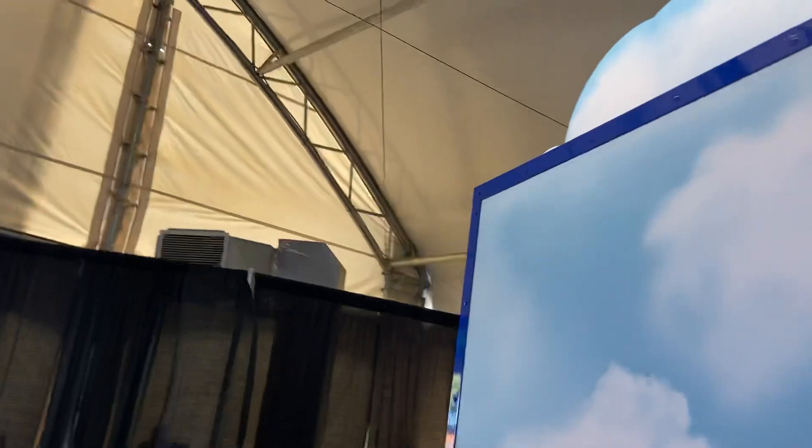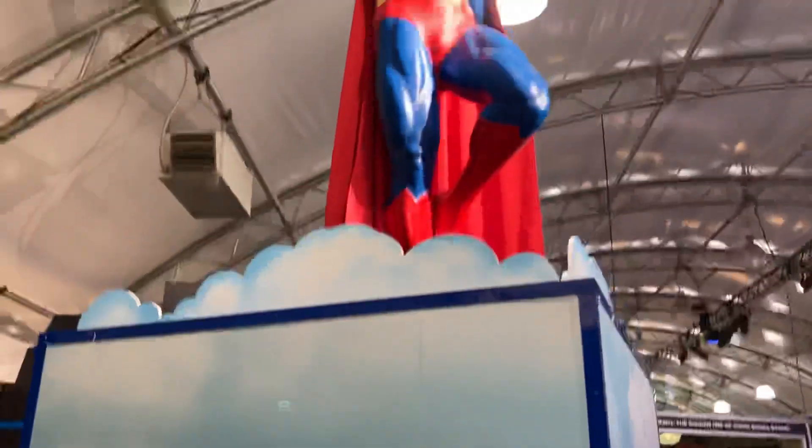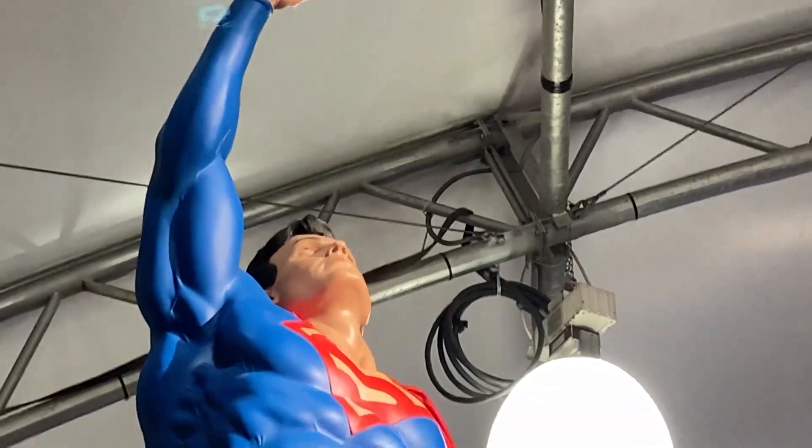We almost forgot one of the main guys. Right here is Superman. He's way up high so I can't see the picture of him.